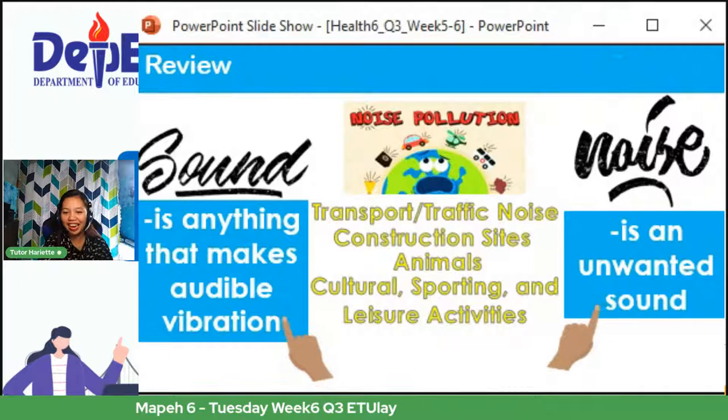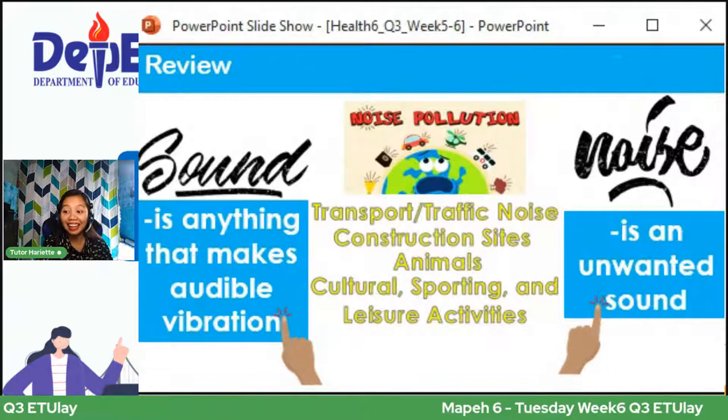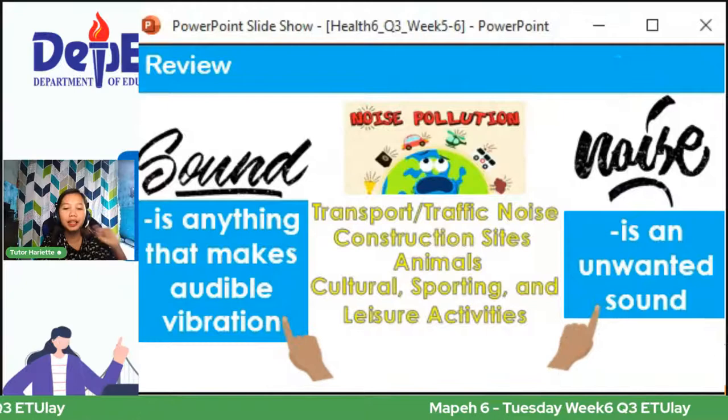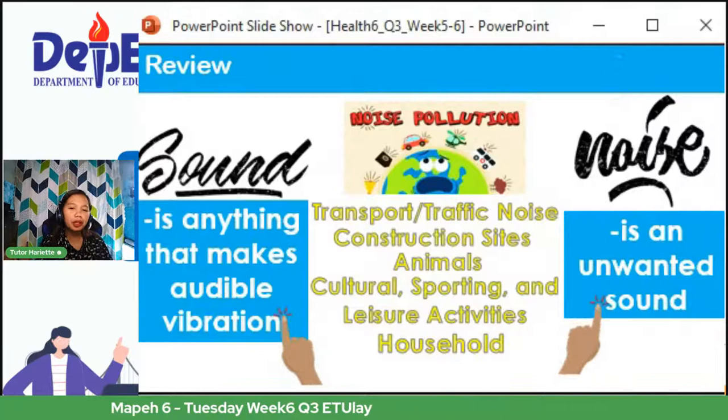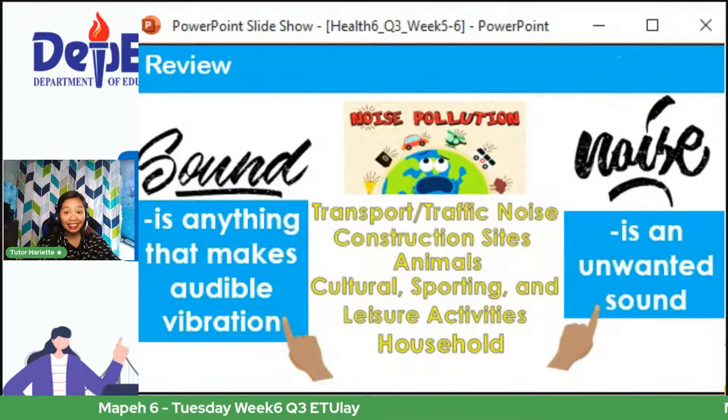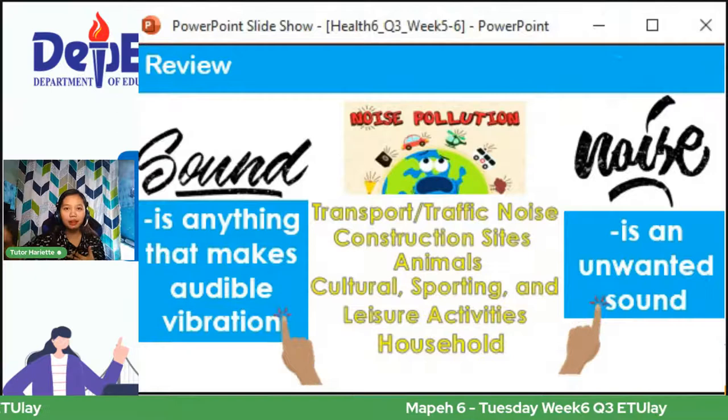At ang huling pinagmumulan ng noise pollution — sa bahay. May noise pollution din tayo sa bahay dahil sa iba't ibang appliances at machines na ginagamit natin, at syempre yung sarili nating ingay. Yung ingay na nakikreate natin kapag nakikipag-usap tayo, halimbawa kapag sumisigaw tayo — noise pollution na po yun. So we have to lower our voice kapag malapit lang naman yung kausap natin.